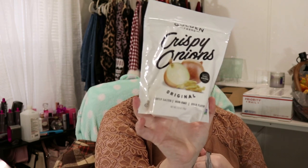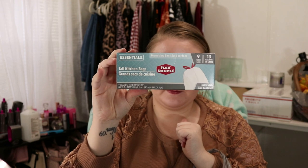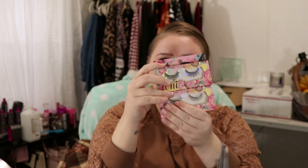I got some Golden Farms Crispy Onions. I'm going to be making some green beans soon and I'm going to put these in my green beans. Then I just got two boxes of trash bags. The third bag here is just some miscellaneous things. I did get me some more of these I Own You Lashes. I think I got four pairs. I like to buy things in twos and fours.